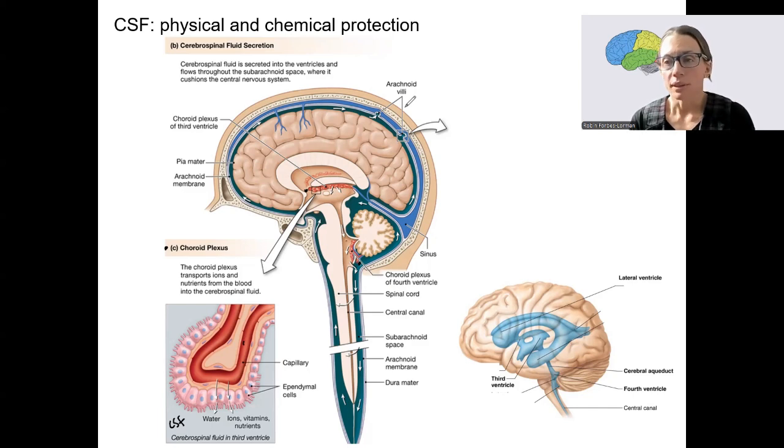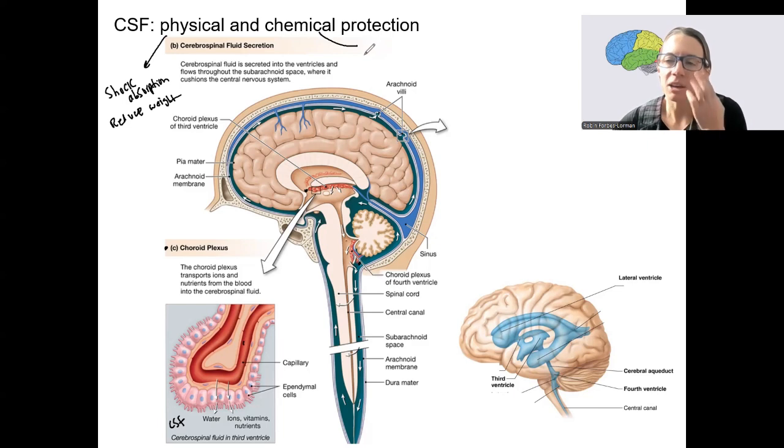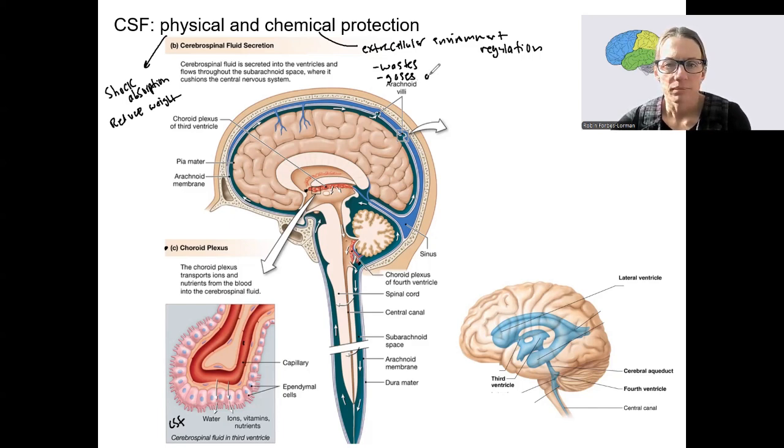CSF plays an important role in several protective properties. Physical protection includes shock absorption, because it's a fluid, and it also reduces the weight of the brain by providing a buoyant fluid — things are buoyant in fluids. It also provides chemical protection by regulating the extracellular environment, including getting rid of wastes, helping gases diffuse, and maintaining homeostasis of the external environment.